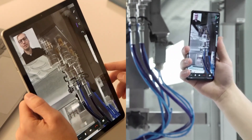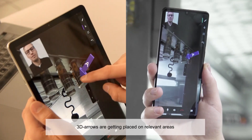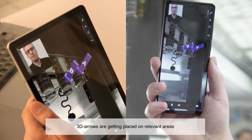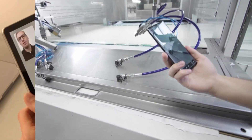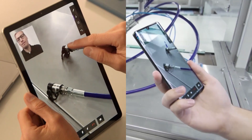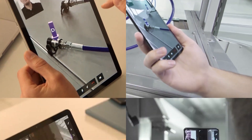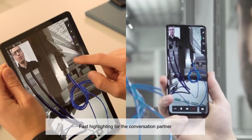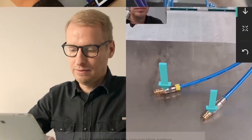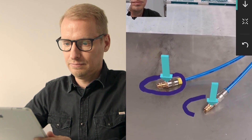Augmented reality enables the technician to reach directly into the room in order to place 3D arrows or other content directly at the relevant positions in the real room and make them visible. In addition to the arrows, the conversation partner's attention can be drawn by brief highlights. The expert saves time on expensive journeys and can pass on his knowledge efficiently where it is needed.